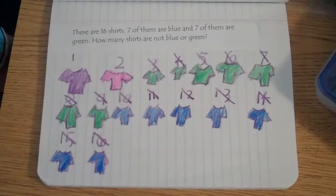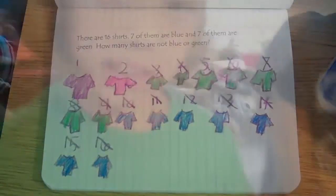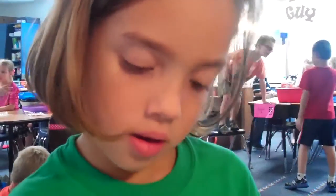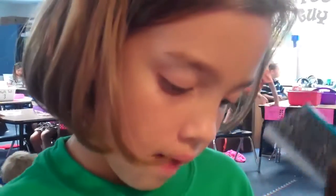Very nice. You drew 16 shirts, so can you write 16 for me? Yes. Then did you add or subtract? Subtract. So can you write subtract — minus — how many did you subtract?